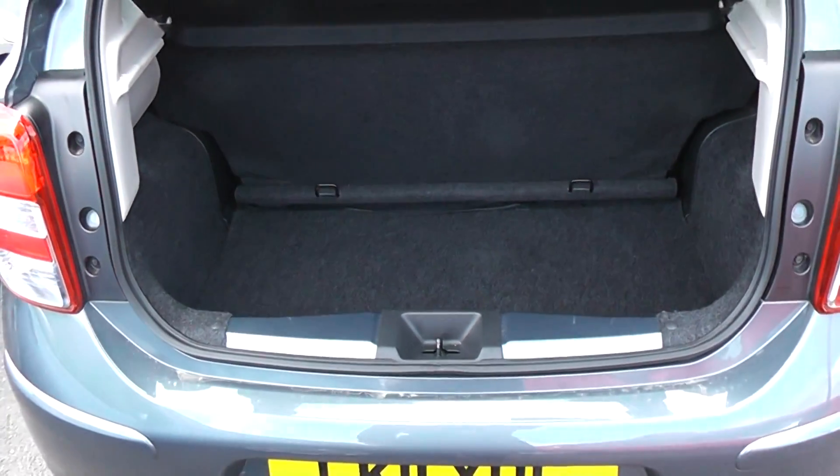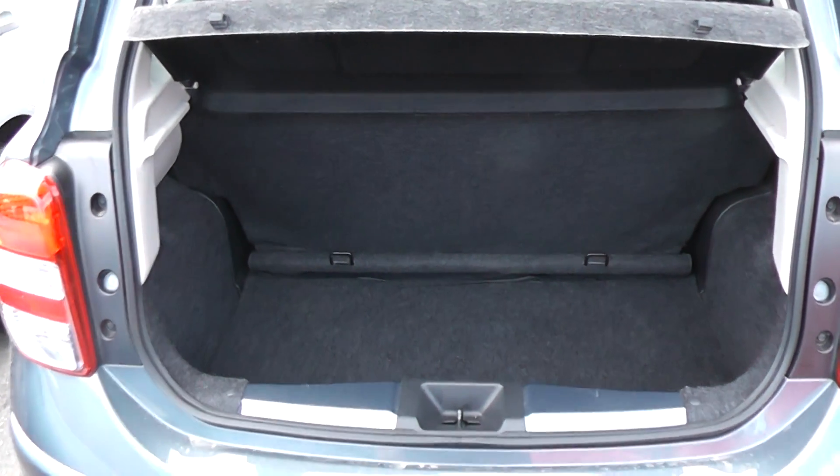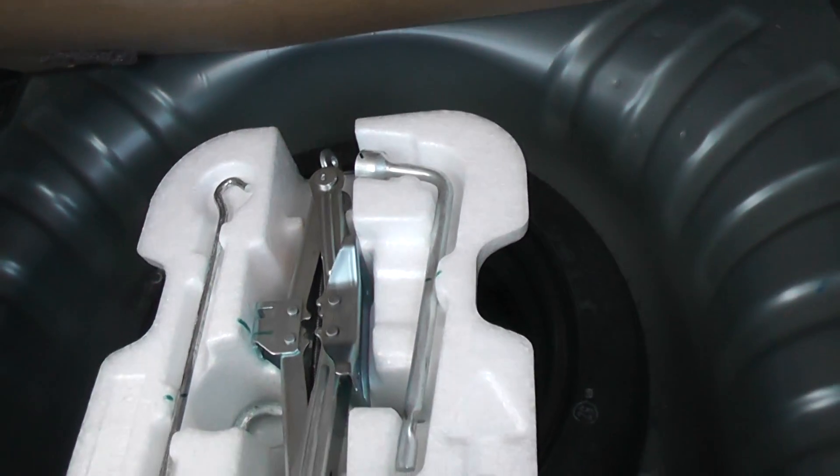Lovely spacious boot. It also has a rear folding seat in case you need to put that down and make any additional space at all. It also has a spare wheel.